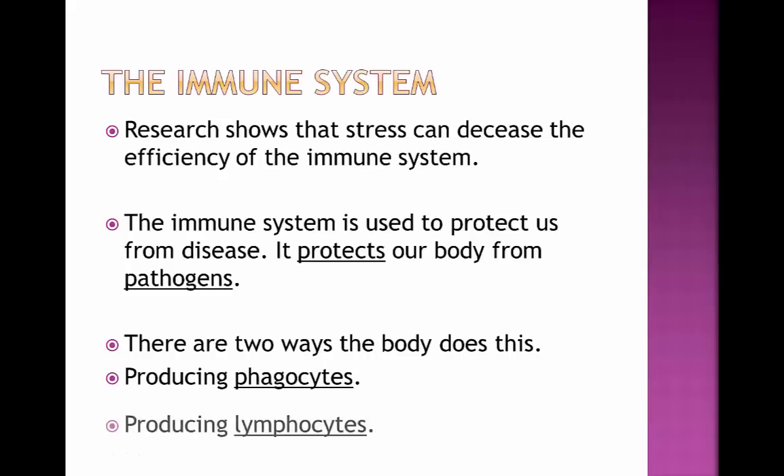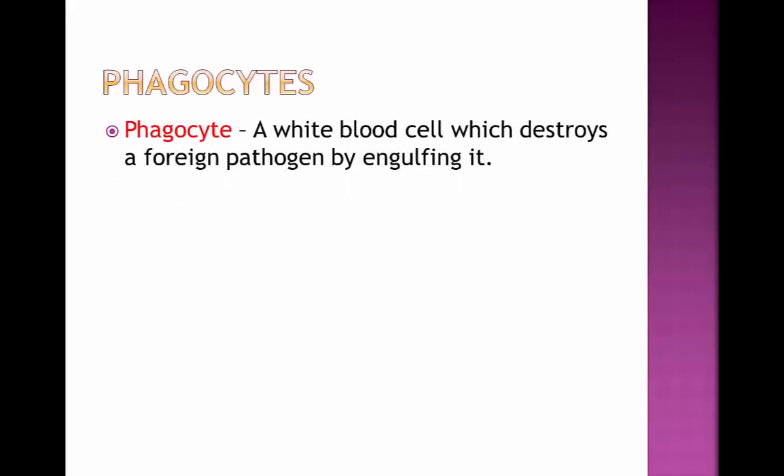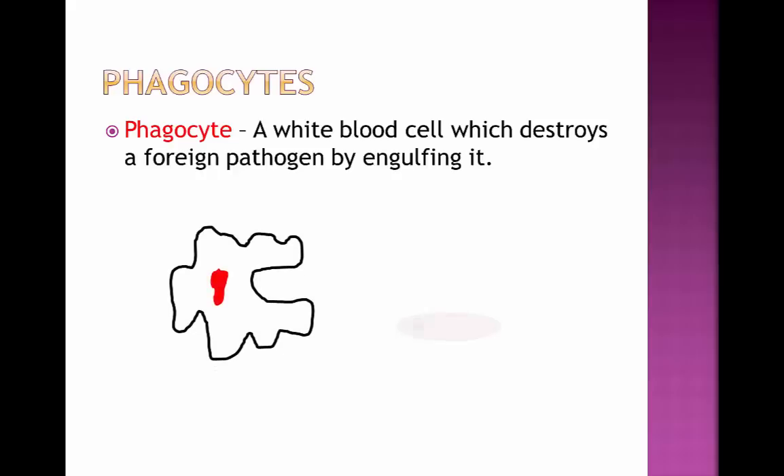We can either produce phagocytes or lymphocytes. A phagocyte is a white blood cell which destroys a foreign pathogen by engulfing it and then destroying it. So it looks something like this: the pathogen moves into the phagocyte, and then the phagocyte will engulf it and destroy it.